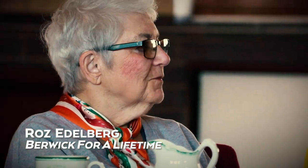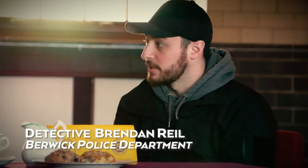Hi, I'm Roz. I'm with Berwick for a Lifetime. I'm interested to find out what this Yellow Dot program is all about. I'll start with Brendan. I work at the PDMA Detective. I've been there for several years now. The Yellow Dot program is something that we've had since before my time.